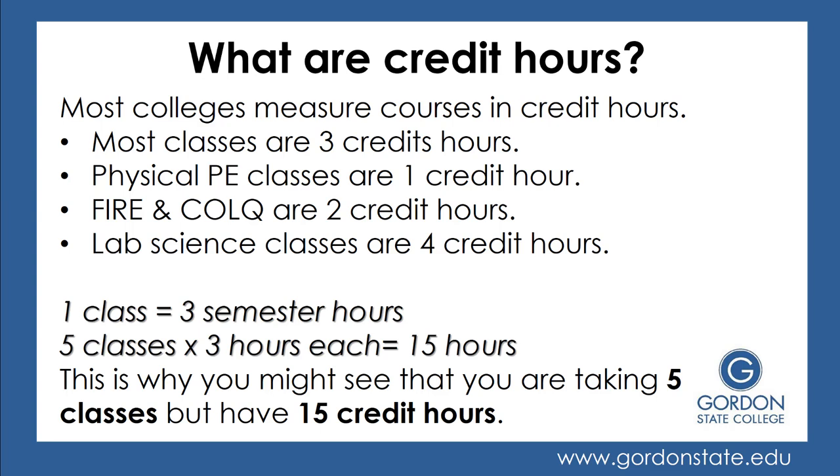You'll also see the word credit hour when scheduling. Most colleges measure courses in credit hours. Most classes are worth three credit hours, though there are some exceptions: PE classes are only worth one credit hour, the FIRE and Colloquium courses in Area B are worth two credit hours each, and lab sciences are worth four credit hours. So if you're taking five classes at three hours each, you'll be taking 15 credit hours — those essentially are the same thing.